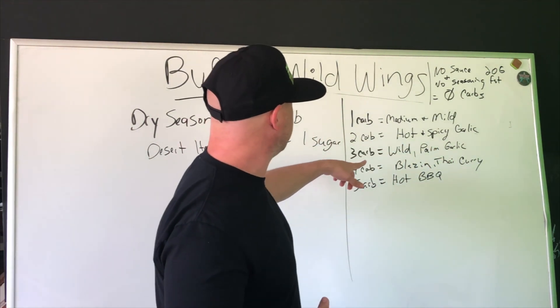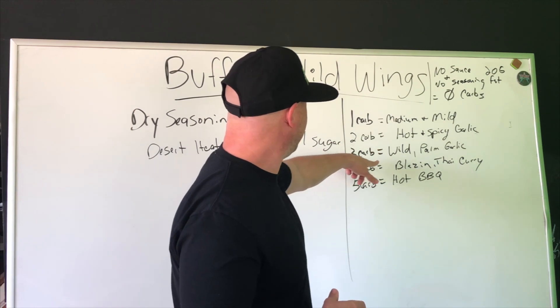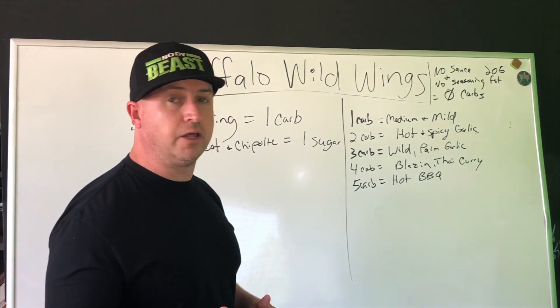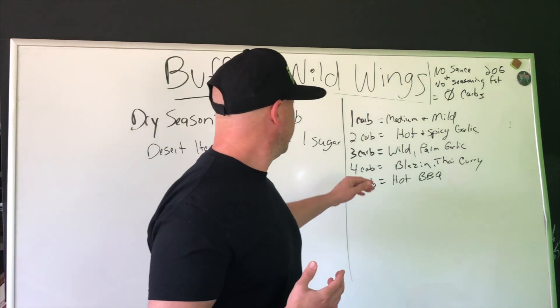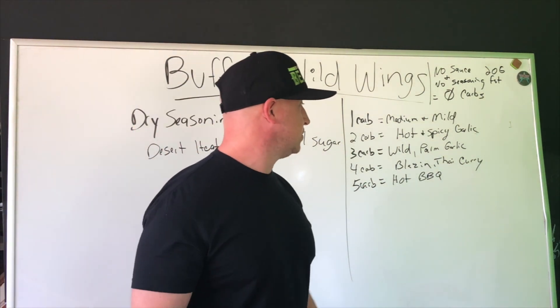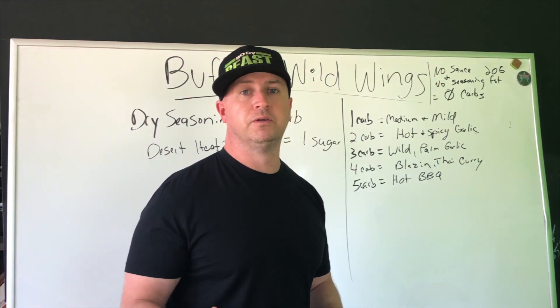I love the spicy garlic myself and the medium. Three carbs is wild and parmesan garlic. And then four carbs is your blazing and your Thai curry.